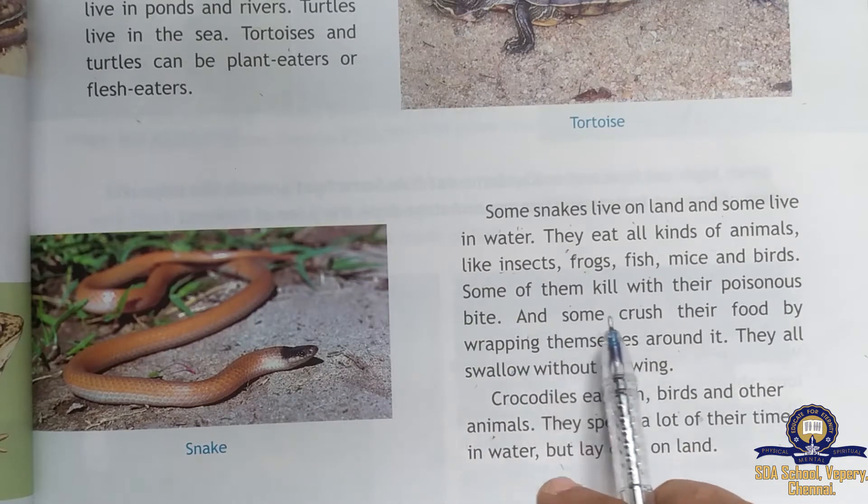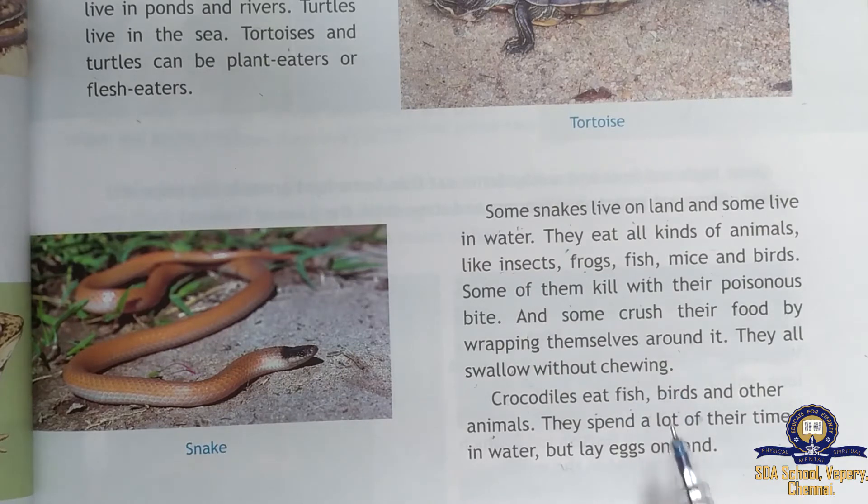Some snakes crush their food by wrapping themselves around it. For example, if a snake catches an animal like a monkey, it wraps around it and squeezes until it is dead. The main point is that all snakes swallow their food without chewing.